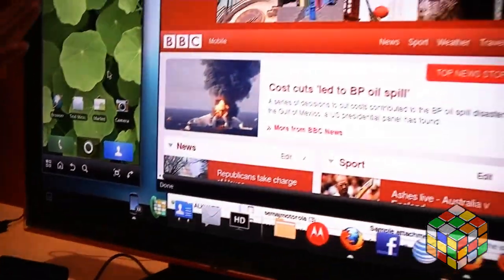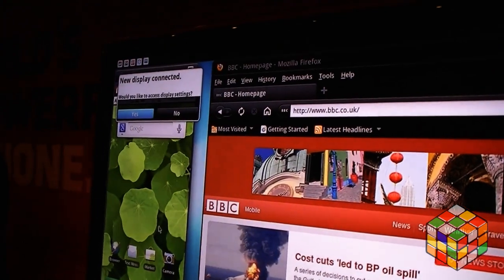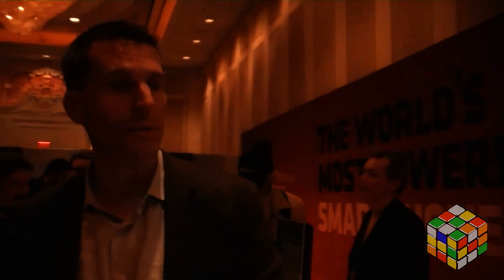You'll notice that it boots up exactly into the environment that I was using before. You see the same windows, the same Android environment, and you can get a wireless keyboard and mouse — a Bluetooth keyboard and mouse will work with this — and you can use it from your couch.